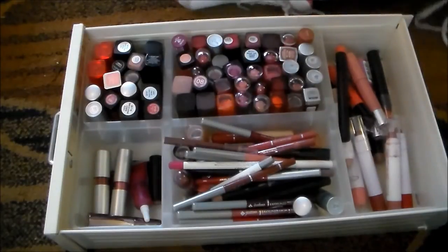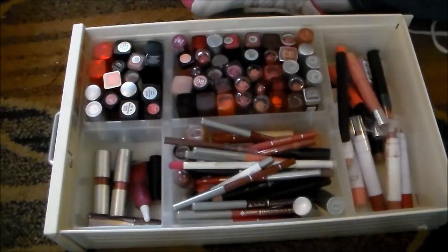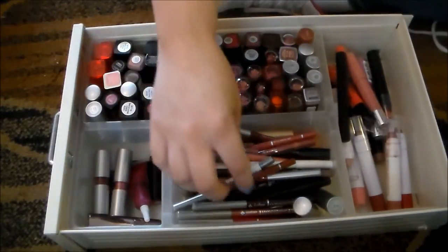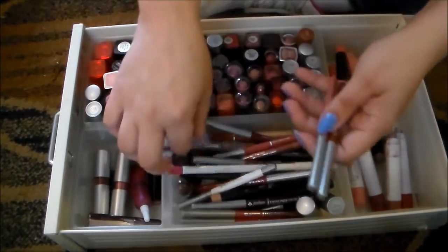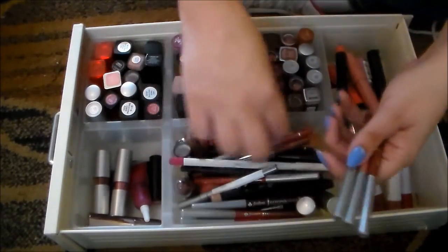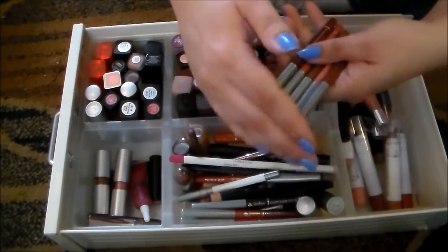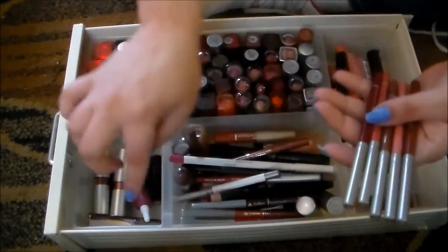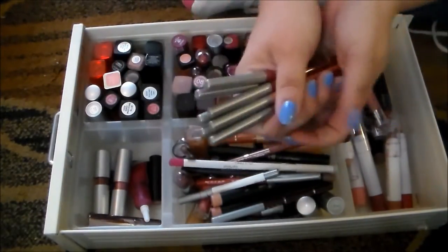Okay, moving on to lip liners. I'm going to keep most of my lip liners because I don't feel like I have a super huge ton of them. I've got the Jordana Easy Liners. I'm holding on to every one of these because I use every one of these on a very regular basis. They're my absolute favorite. I love them. There's probably some more down in here — they're just great, so I'm holding on to all of these.